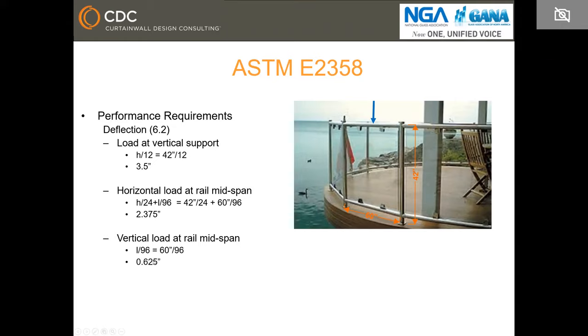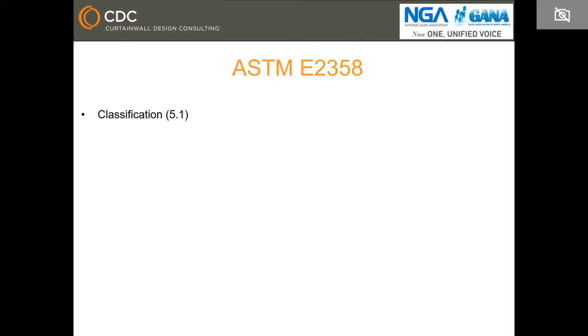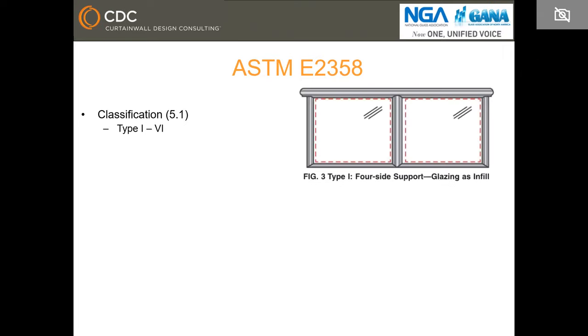For that last case, the allowable is 5/8 of an inch of vertical deflection. Something very important to consider is that if you deflect 5/8 of an inch or even less, there is a risk of the metal coming in contact with the glass. If the gap between the top edge of the glass and the rail is less than 5/8 of an inch, when the top rail deflects it could contact the glass and the glass could break.